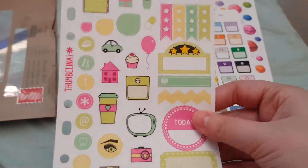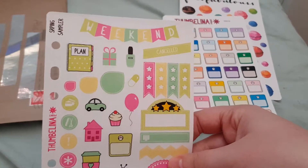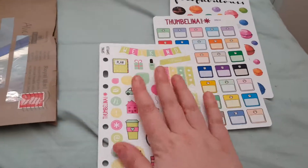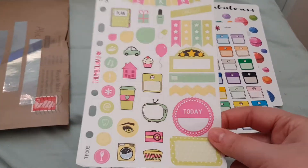And then I got another Thumbelina Print premium matte sheet. This one is just a spring sampler with all these different things on it. It's quite big as well, and I love the colours.